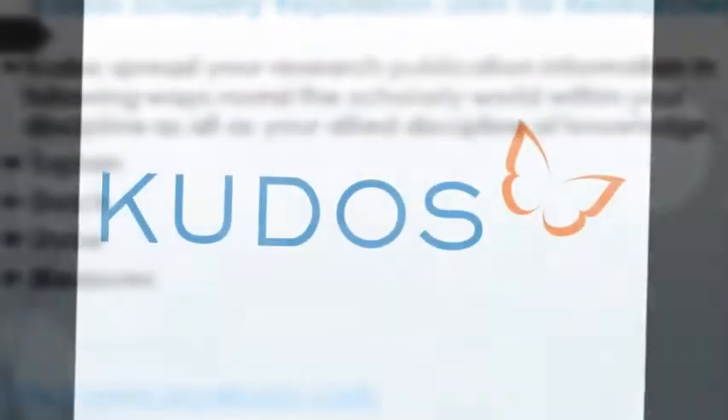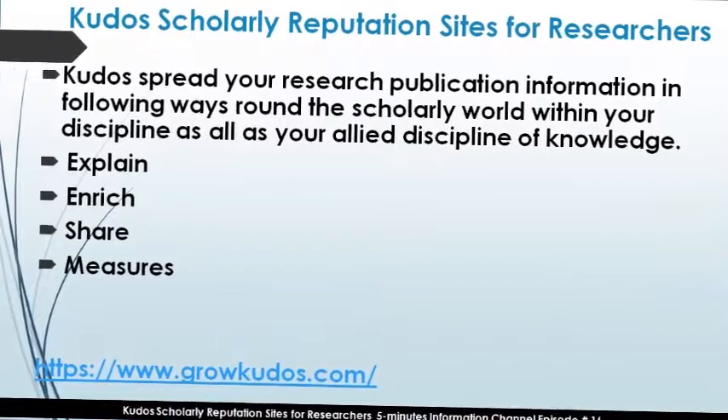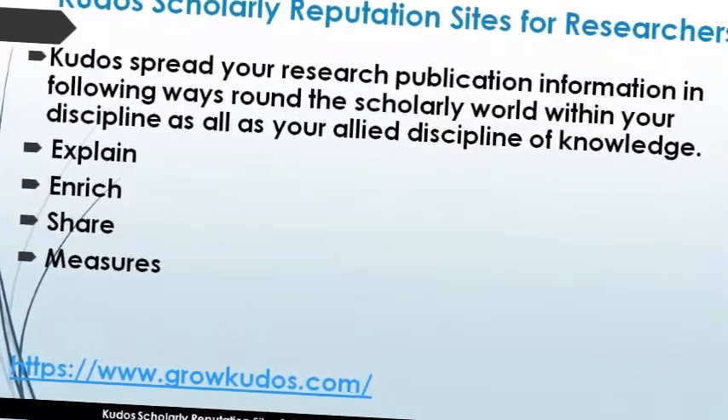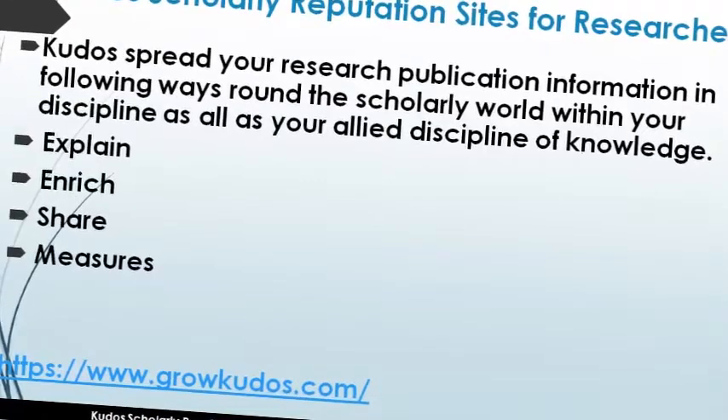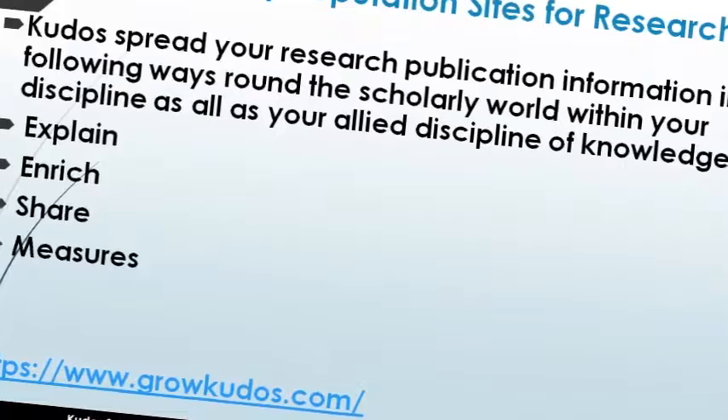We will now move on to a demonstration of how CODUS works on the CODUS website. CODUS spreads your research publication information around the scholarly world within your discipline as well as allied disciplines of knowledge in four ways: number one, explain; number two, enrich; number three, share; number four, measure.